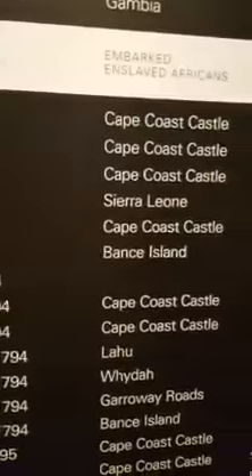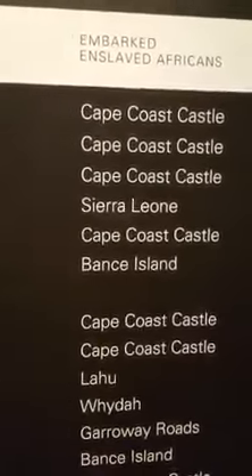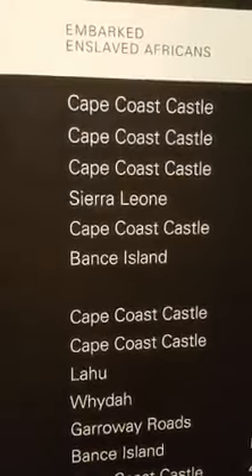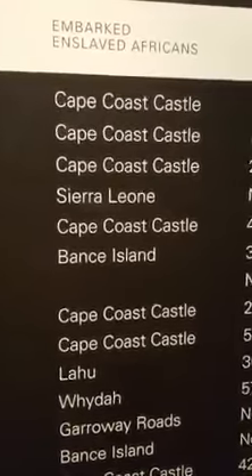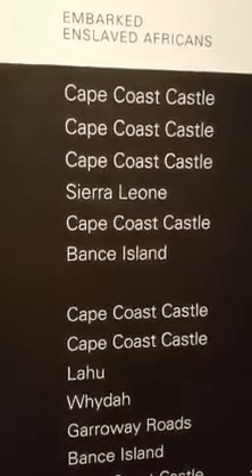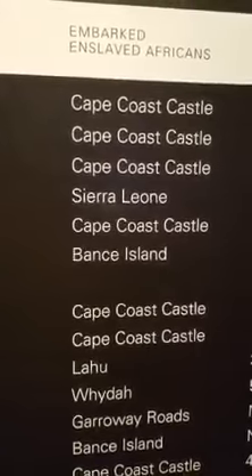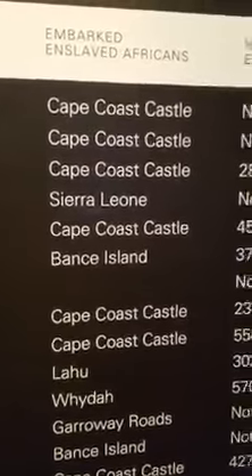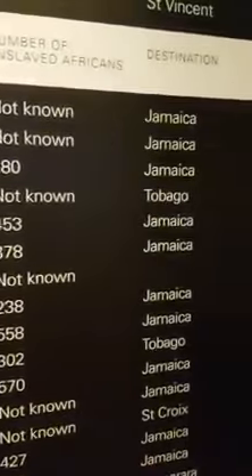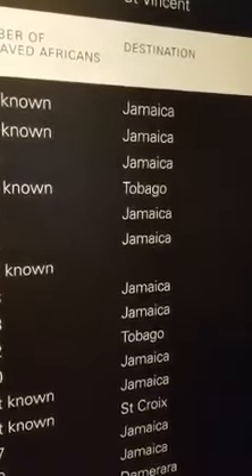And it embarked enslaved Africans from Cape Coast Castle. That is the castle that Nadja and I visited when we were in Ghana back in 2014. We were down in the bowels of that castle when we were there. Also the castle at Elmina — we went to both of them. The number of enslaved Africans loaded: not known. The destination of that ship on that particular day was the island of Jamaica.